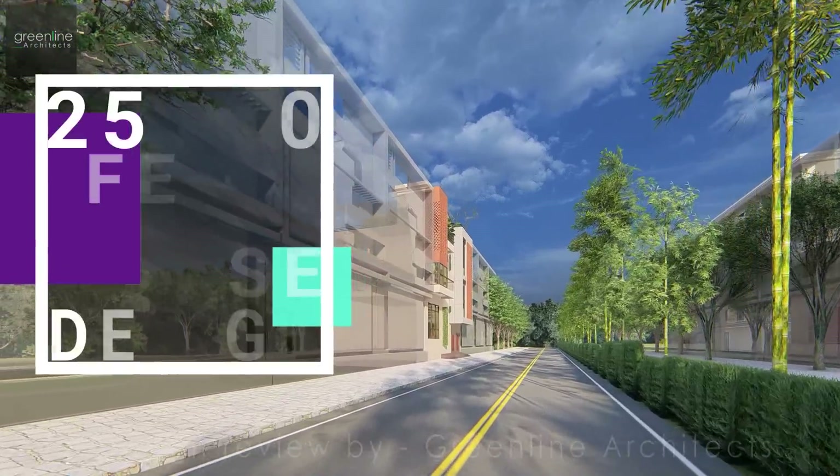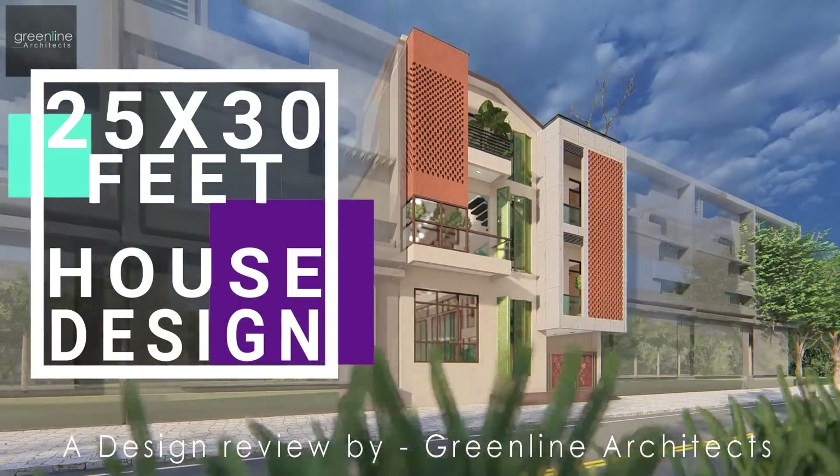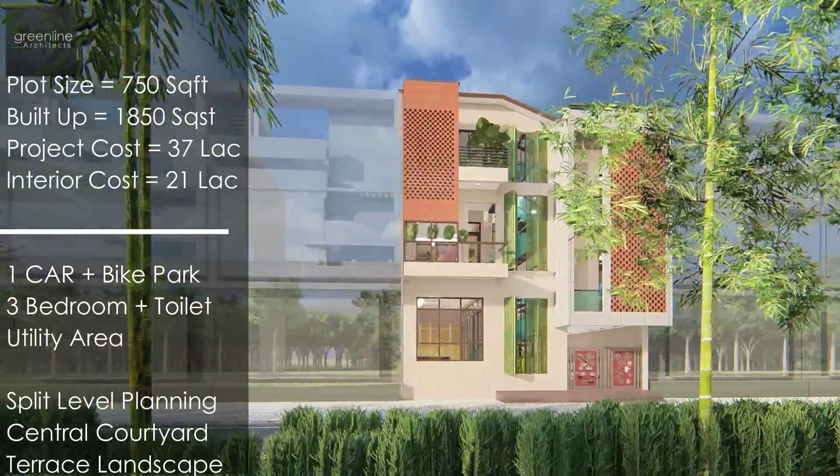Hello and welcome to Greenline Architects' YouTube channel. Today we present a design review for a 750 square feet plot area.